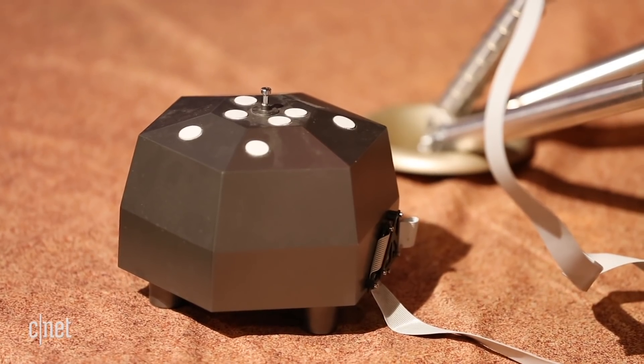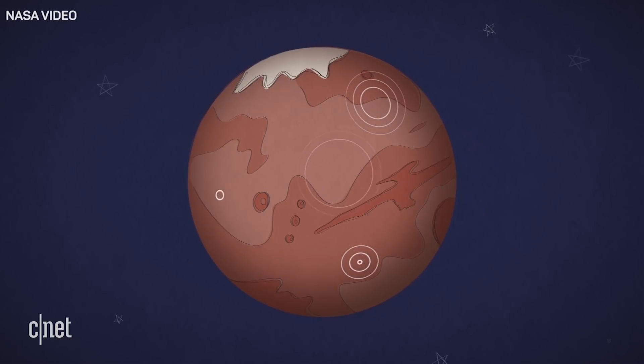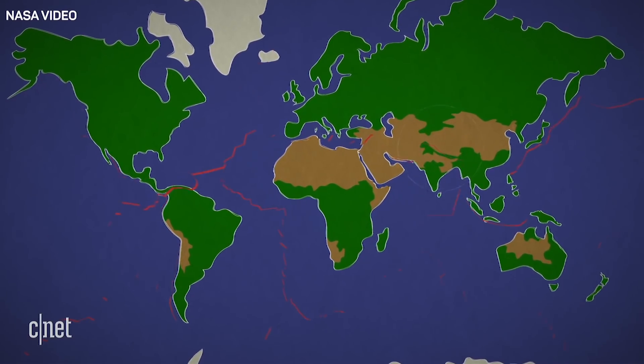It has a seismometer that's going to listen for Mars quakes, and that gives us an idea of what the interior of Mars looks like. From the seismic waves we can understand whether it has a mantle or a core or multiple cores, and how it differs from Earth.